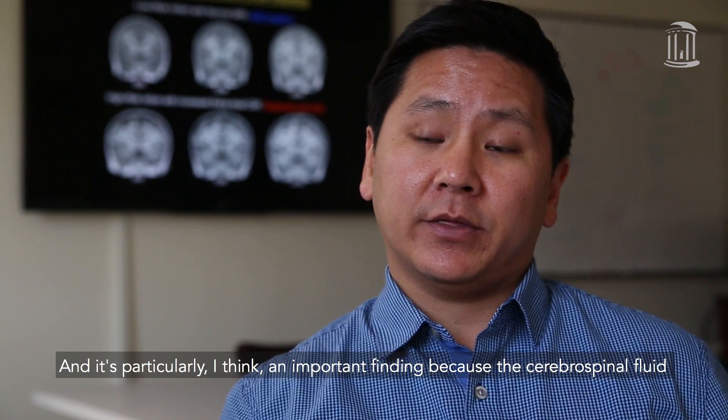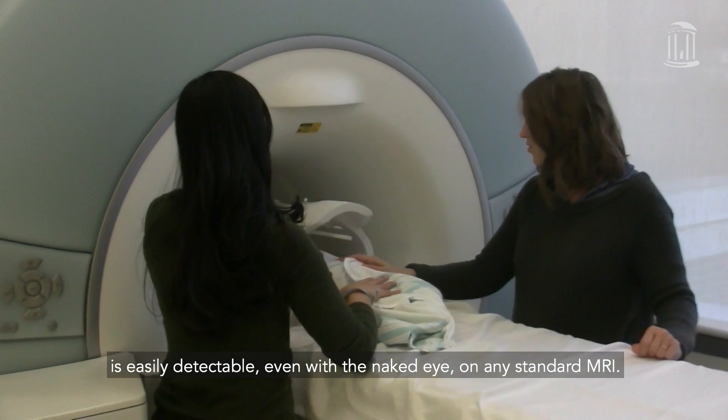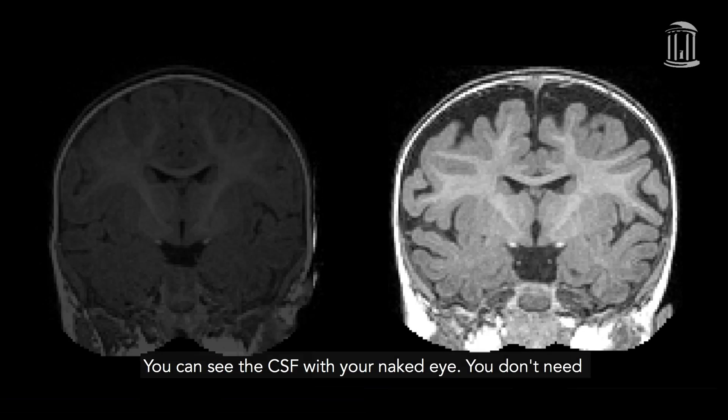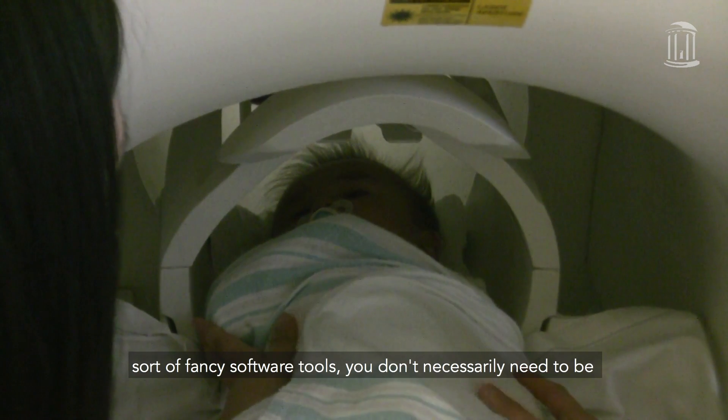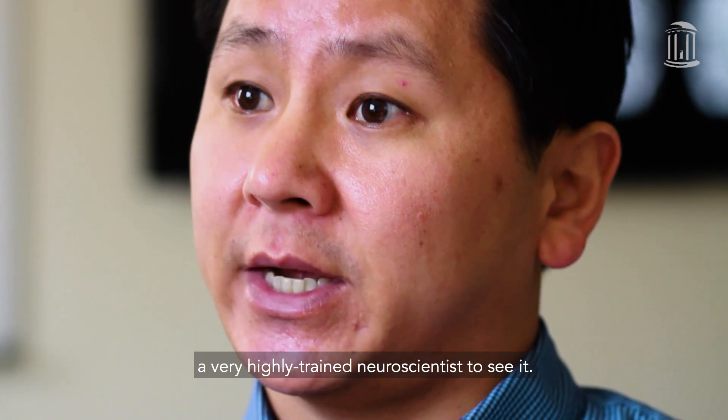And it's particularly an important finding because this cerebral spinal fluid is easily detectable, even with the naked eye, on any standard MRI. You can see the CSF with your naked eye. You don't need fancy software tools. You don't necessarily need to be a very highly trained neuroscientist to see it.